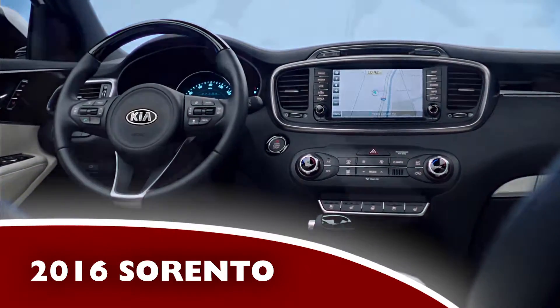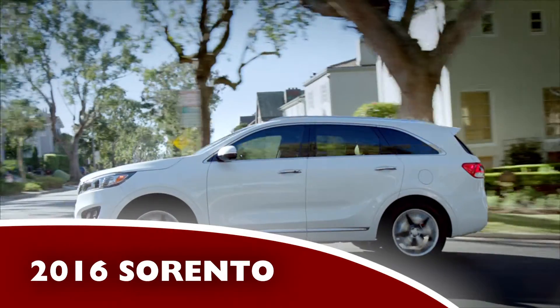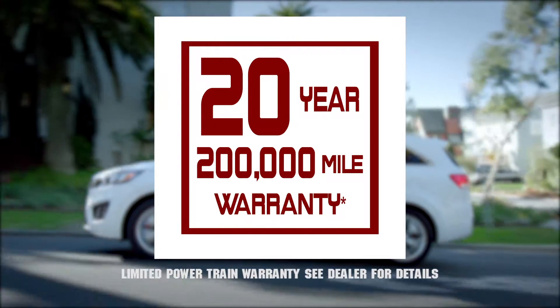This year, Sorento sports a new stylish premium design with a comfy, spacious interior. It's packed with safety features and includes Billbird Kia's 20-year, 200,000-mile limited powertrain warranty.